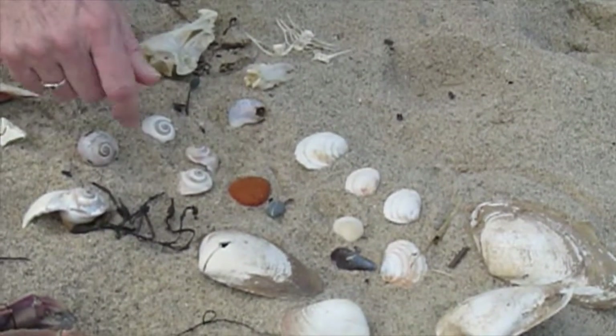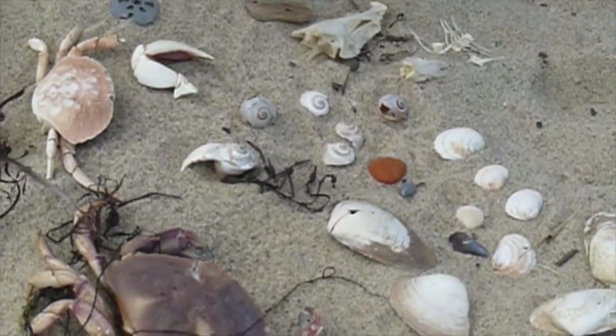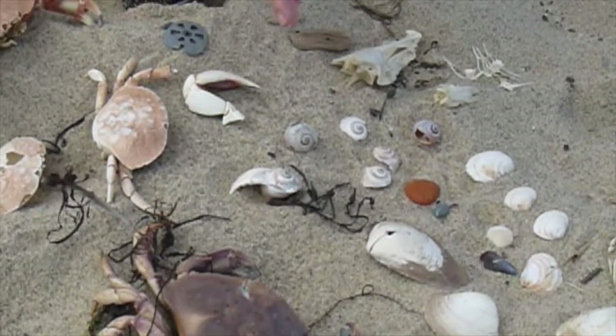Got definitely some seaweed — some knotted rack and some bladder rack — and there's just all kinds of wildlife out here too.